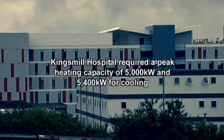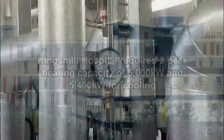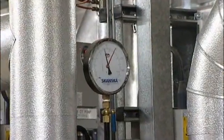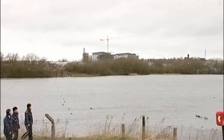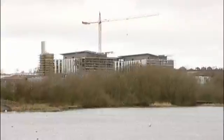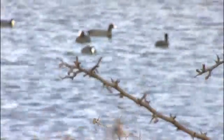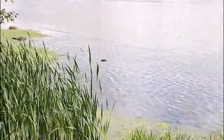Kingsmill Hospital required a peak heating capacity of 5,000 kilowatts and 5,400 kilowatts for cooling — enough energy to heat most of the building and cool all of the site. After surveying the local geology, we decided a closed loop system using the nearby 65,000 square metre Kingsmill Reservoir would provide the optimum balance of maximum energy generation with minimum environmental impact.